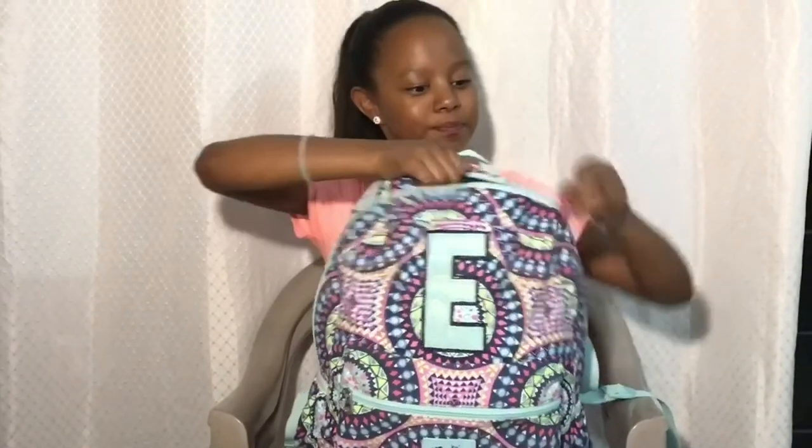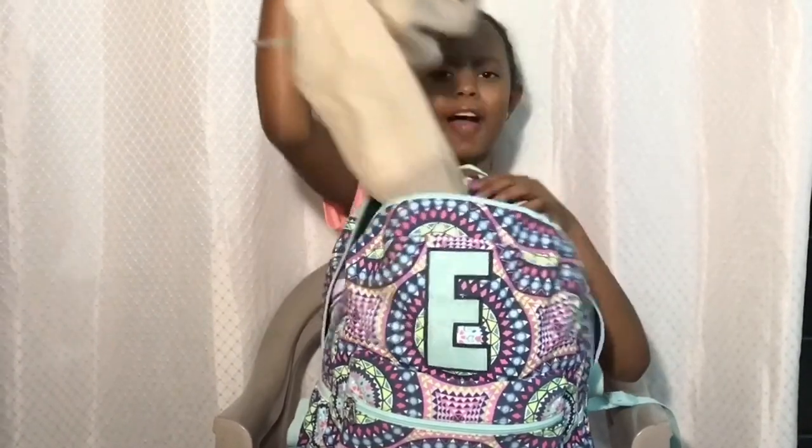Hi guys, welcome back to another video. Sorry I have not been posting lately — I have been very very busy, but I'm back at it again! Anyways, we are going to be looking at this bag and what is inside this little thing, so I hope you guys will enjoy it. Let's get straight on to the video.